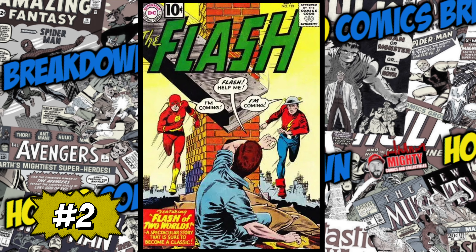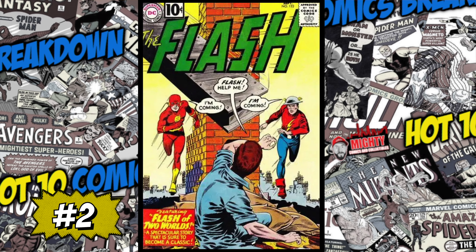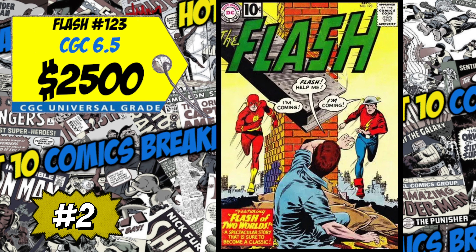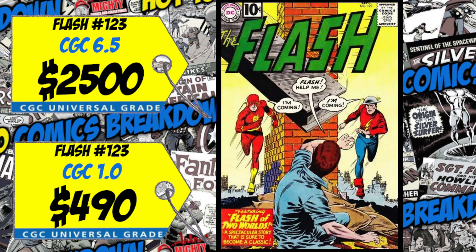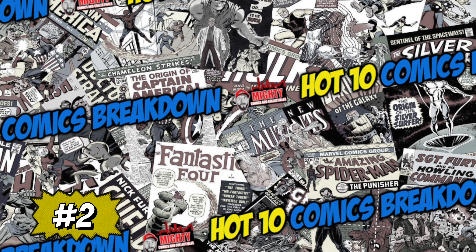Coming in at number two this week is Flash number 123 — the first appearance of the Golden Age Flash in the Silver Age. A CGC 6.5 just sold last week for $2,500, up 12% over the average, and a CGC 1.0 sold for $490, up 10% over the average. A lot of Flash keys are really going up in price along with everything DC right now. I said it on my last eBay video — buy the best of the best when it comes to DC books. I'm not a huge Flash fan personally, but I'm giving it a thumbs up.